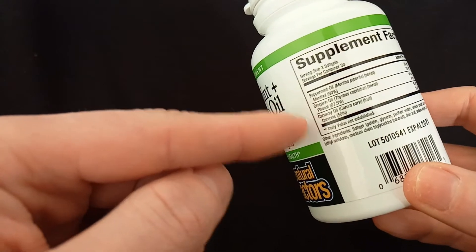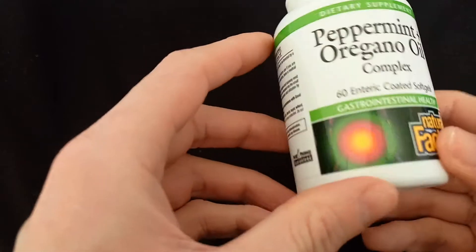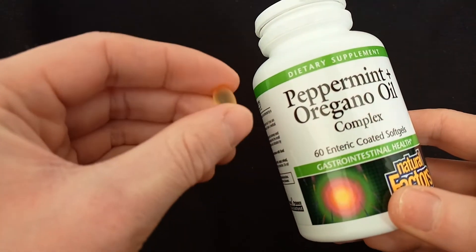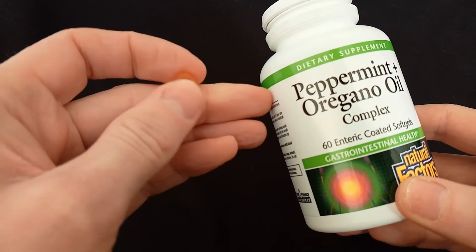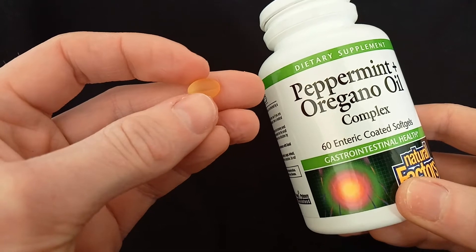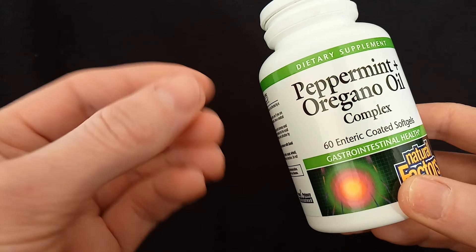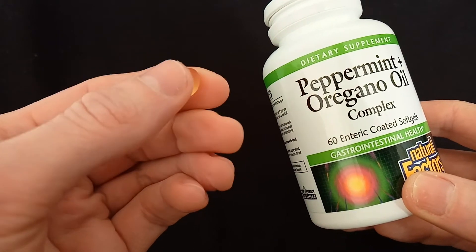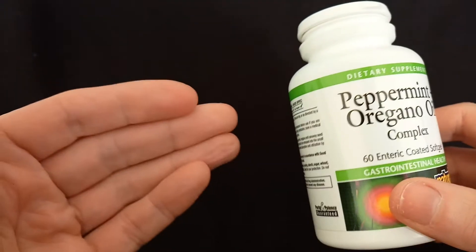In the back you can see the different herbs inside — we have peppermint oil, oregano oil, and caraway oil. This is a very good supplement from Natural Factors. The pill is coated with a special enteric coat which allows it to pass through the stomach. It's a small pill, very easy to swallow, and doesn't go bad easily.